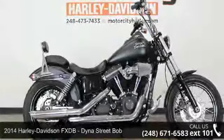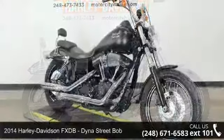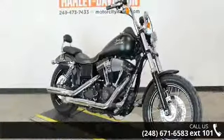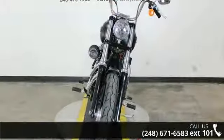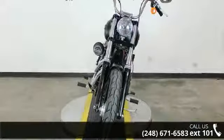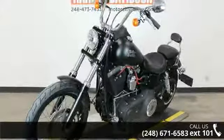Imagine yourself on this 2014 Harley-Davidson FXDB Dyna Street Bob. If you're looking for a solid bike, look no further. If you are in the market for a brand new motorcycle, this might be the one. Low mileage is an important factor in your purchase, and this one delivers a low odometer reading.